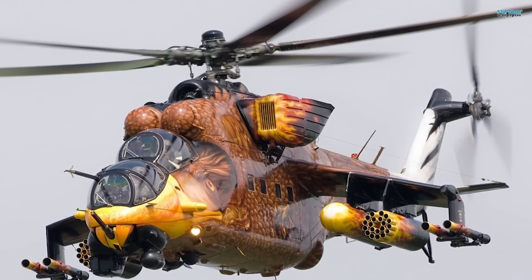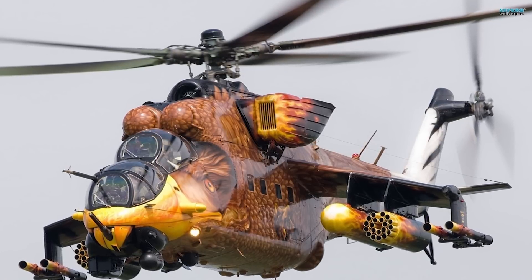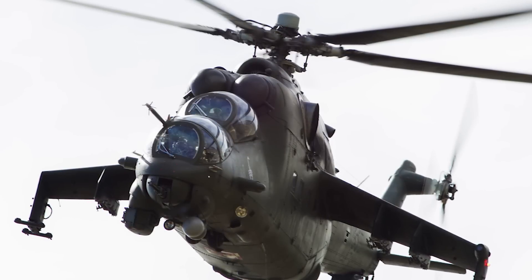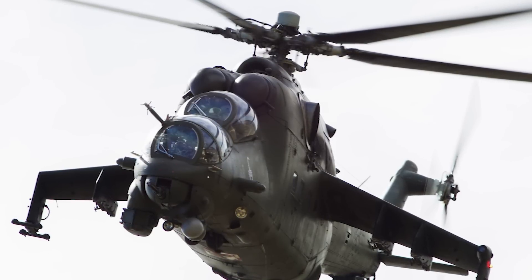So which countries are using these helicopters? For the Mi-24, nearly 60 countries operate it, including Afghanistan, Belarus, Brazil, India, Indonesia, Iraq, North Korea, Pakistan, Poland, Russia, Syria, Ukraine, the United States, Yemen, and Zimbabwe, just to name a few. For the Bell AH-1Z, the operators are just Bahrain, Pakistan, and the United States.